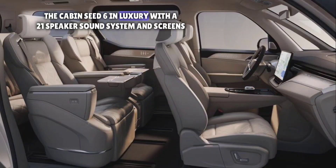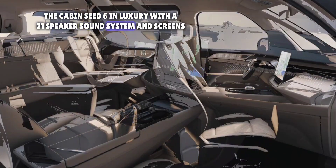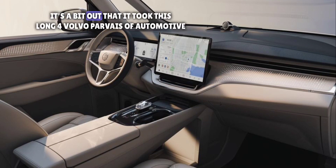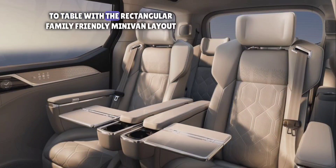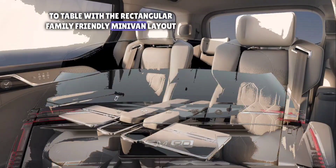The cabin seats six in luxury, with a 21-speaker sound system and screens galore. It's a bit odd that it took this long for Volvo — purveyors of automotive boxiness — to dabble with the rectangular, family-friendly minivan layout.